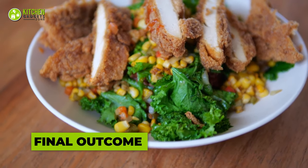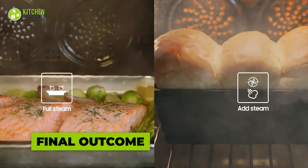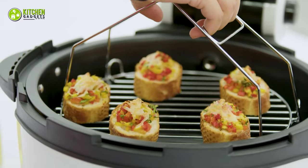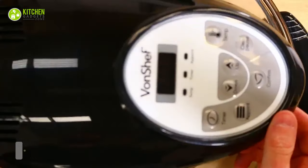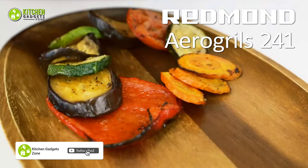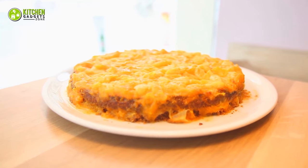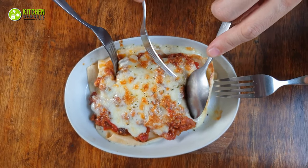When comparing the final outcome between halogen ovens and microwave ovens, distinct differences arise due to their unique cooking methods. Halogen ovens, with their infrared radiation and built-in fan, result in dishes with crispy and evenly browned exteriors, making them ideal for roasting meats like chicken or grilling vegetables. The even cooking ensures consistent, tender, and flavorful results, and baked goods like lasagna emerge with a nicely browned, slightly crunchy cheese topping.